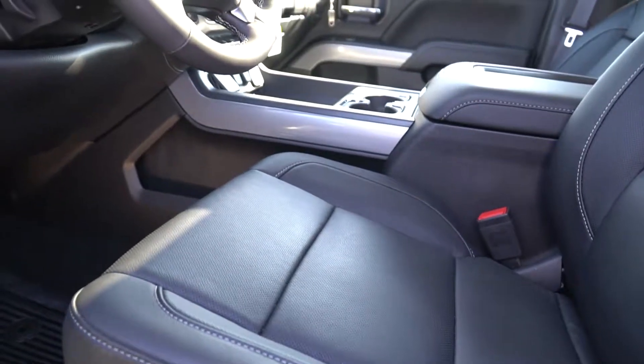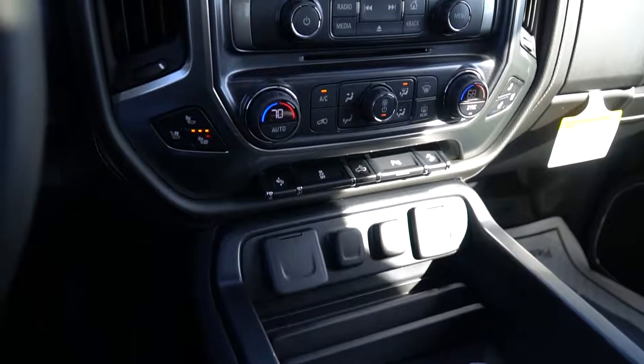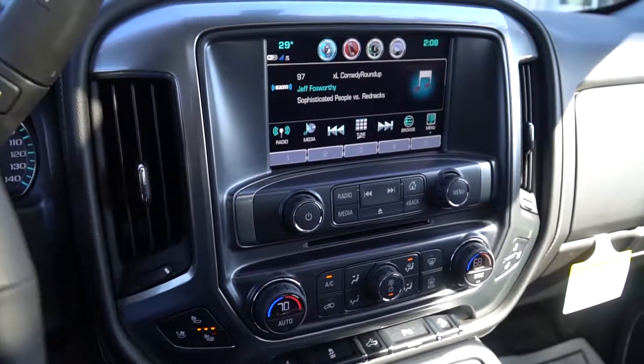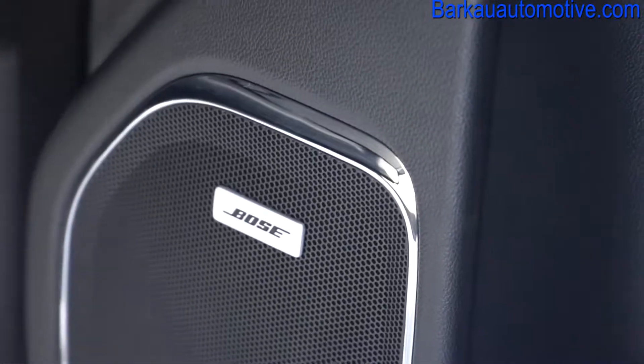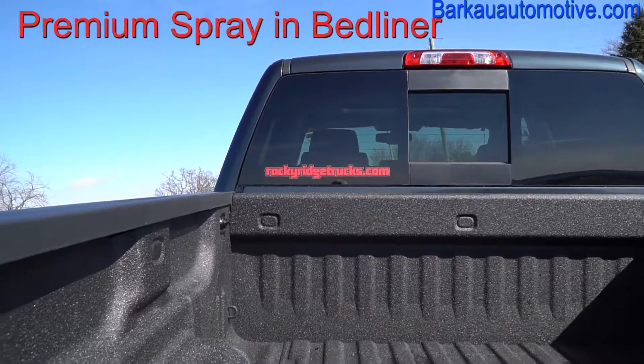Navigation, heated seats, phone charging pad, Bose stereo, premium spray-in bed liner, Rocky Ridge tailgate emblem and LED lights, and a stainless steel dual exhaust system with black ceramic tips.